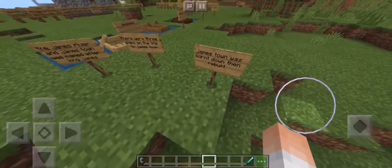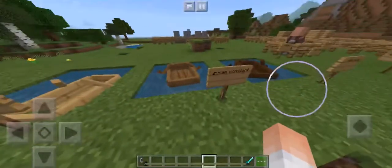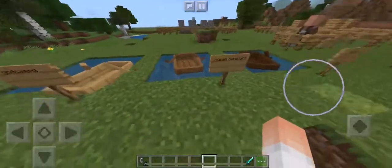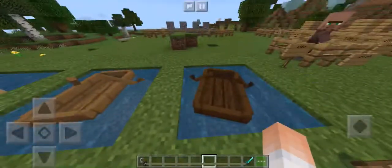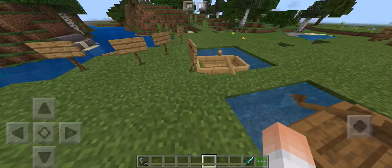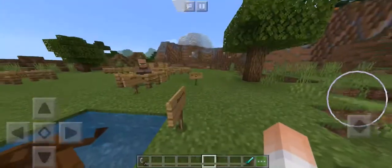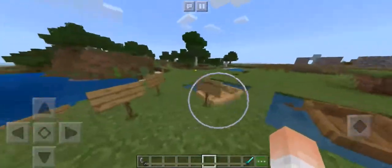Here are all three ships: the Godspeed, the Susan Constant, and the Discovery. A good memory trick for the Discovery is the Discovery Channel — they've probably made a documentary on Jamestown. Unfortunately I don't have tricks for the Godspeed and the Susan Constant — sorry, fellow dum-dums.